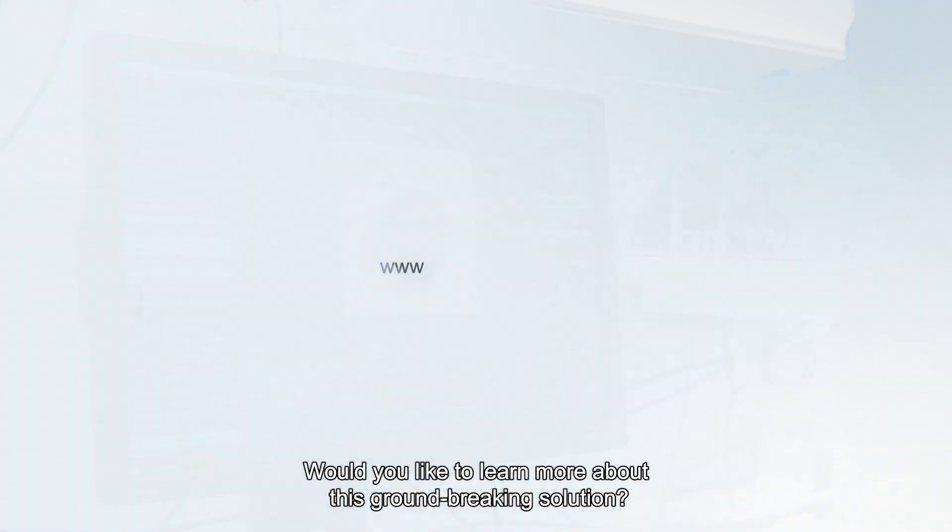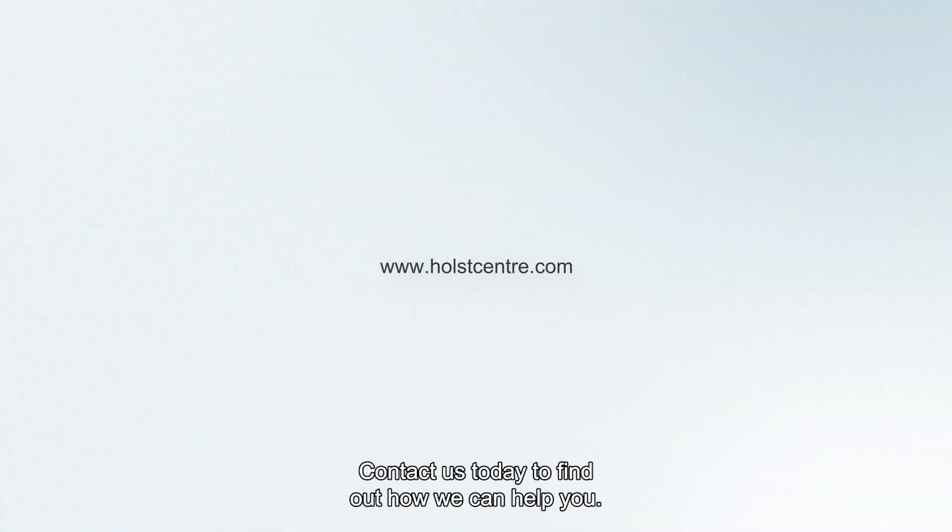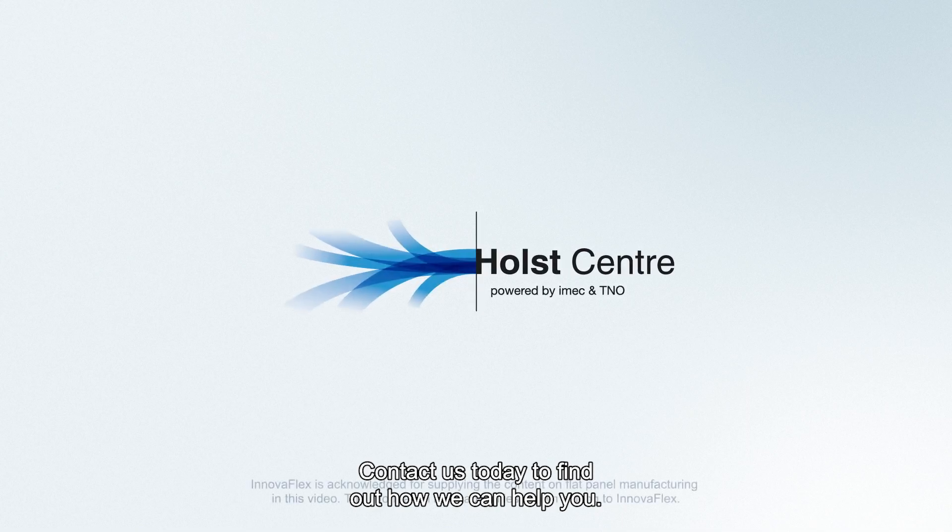Would you like to learn more about this groundbreaking solution? Contact us today to find out how we can help you.